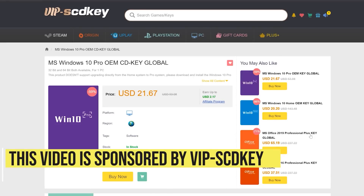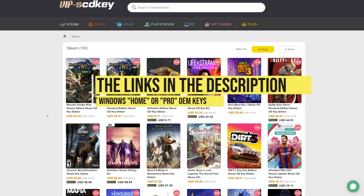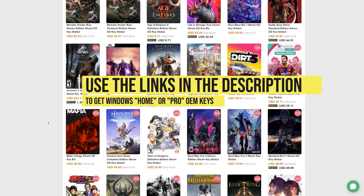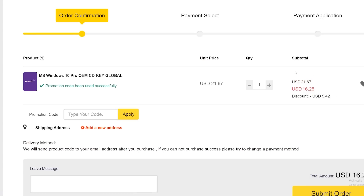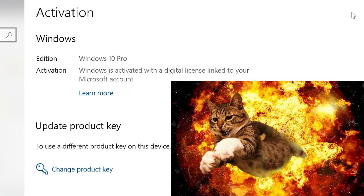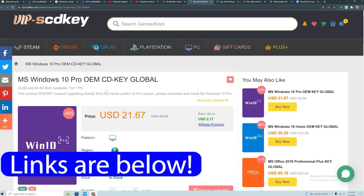This video is sponsored by VIP SCDKey. Say goodbye to crazy expensive Windows 10 licenses and that terrible 'Activate Windows 10' watermark. Right now, use the links in the video description, head over to VIP SCDKey and get a Windows 10 Home or Pro OEM license for a great price. Use the PC Builder discount code PC25 for an additional 25% off. Go to the activation settings on your PC, put in the code, and you have a fully licensed Windows 10 for a crazy low price, which can be upgraded for free to Windows 11.